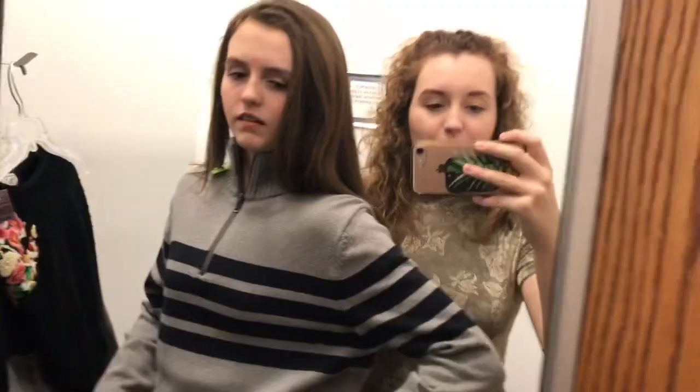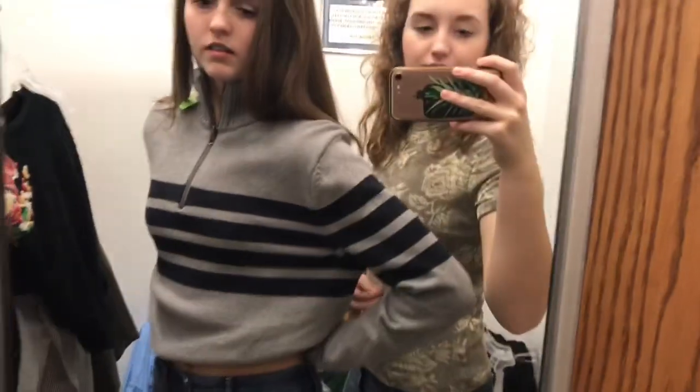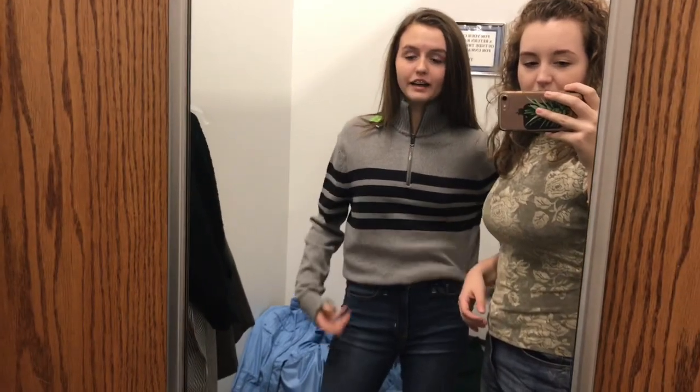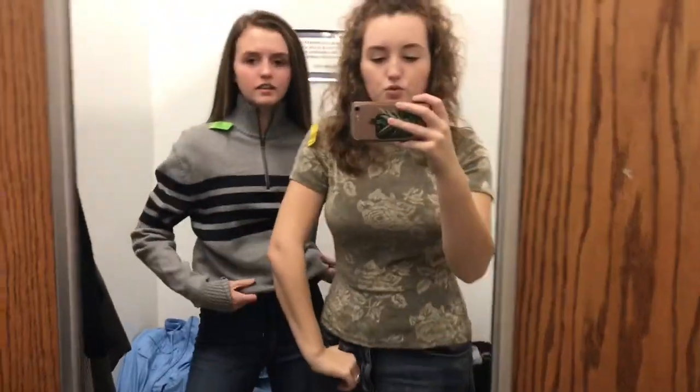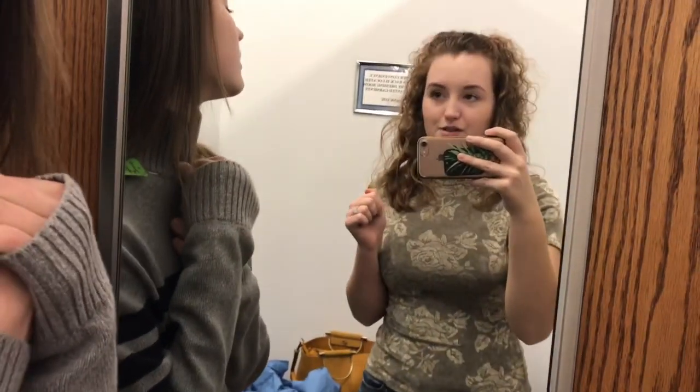So we're just in the fitting room. I really like this top — I think it's cute. It's kind of boy-y but it works. This would be cute with some black pants. I'm actually going to get this because if I'm going to crop it, I'd like it cropped like that. And we have some other yeses and quite a few noes.